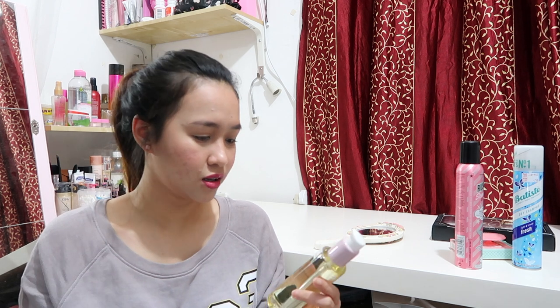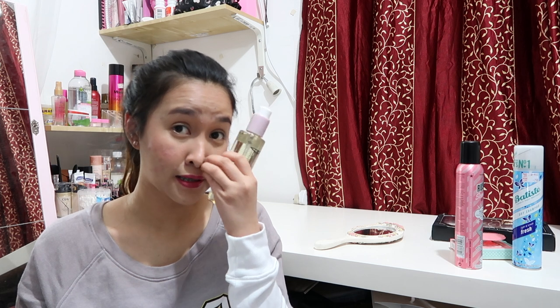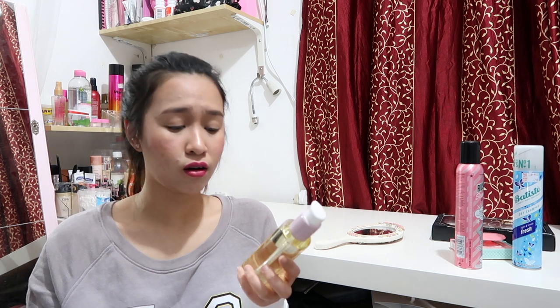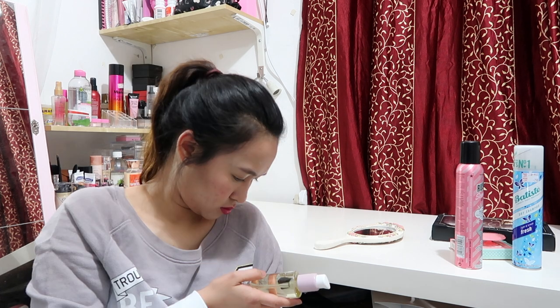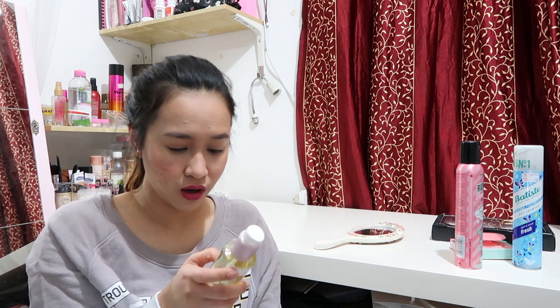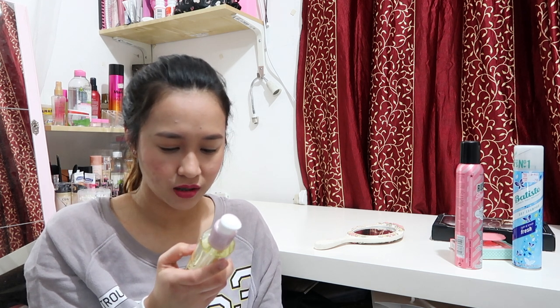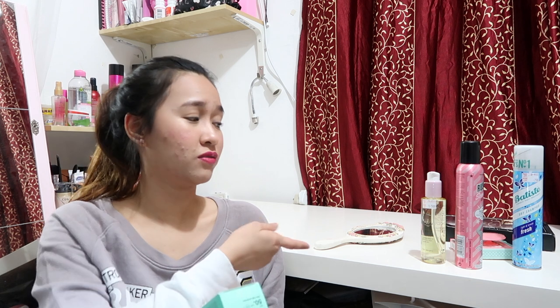Next I got a No. 7 cleansing oil for normal to dry skin. It's also hypoallergenic. Instructions say to dispense two to three pumps onto your dry hands and massage over your dry face, eyelids, and lashes. Once the makeup has dissolved, rinse away with warm water. I'm planning to use this whenever I wear heavy full-face makeup so it's easier to remove. The regular price is 5 KD 750.